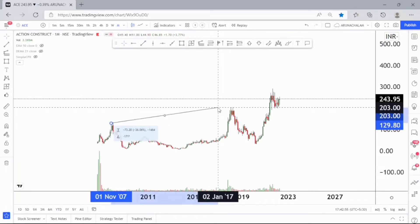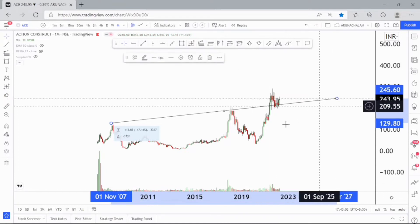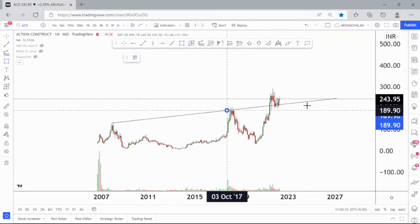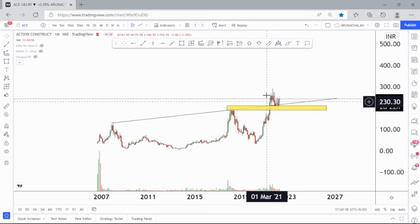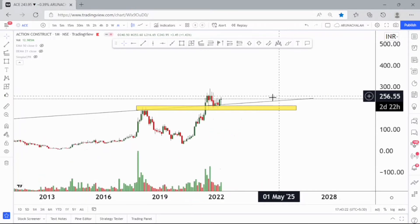Look at the trend line here. This is the monthly chart of Action Construction Equipment Limited. This trend line shows the stock is bullish because the stock just gave a breakout from the range and it's trading higher than the range. You can consider this as a bullish sign. Let me draw the support region here — this can be considered as a good support region. After the breakout of this resistance, the stock just took this as a good support region.